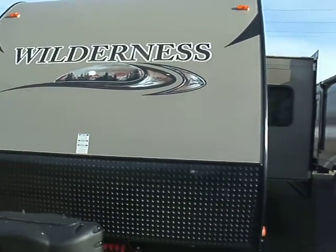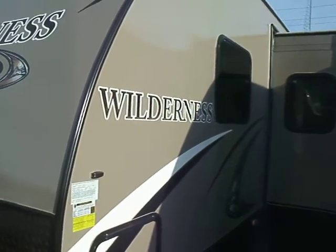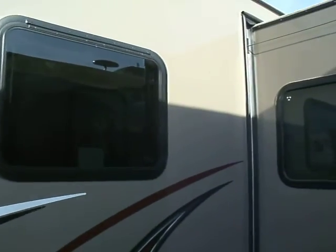Here we have a Wilderness 2950 OK. The OK stands for an outside kitchen. This is also a bunkhouse, with storage underneath. Wilderness went to a new color this year — looks really nice. They have great graphics.